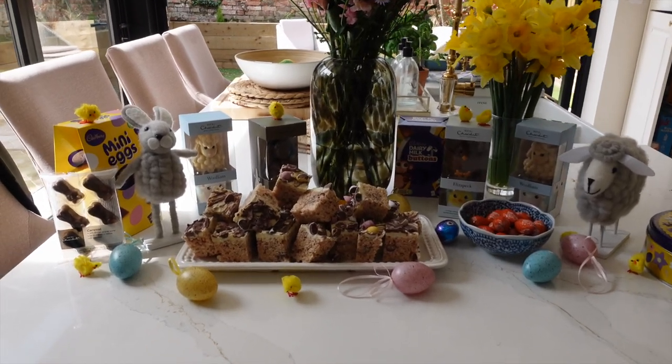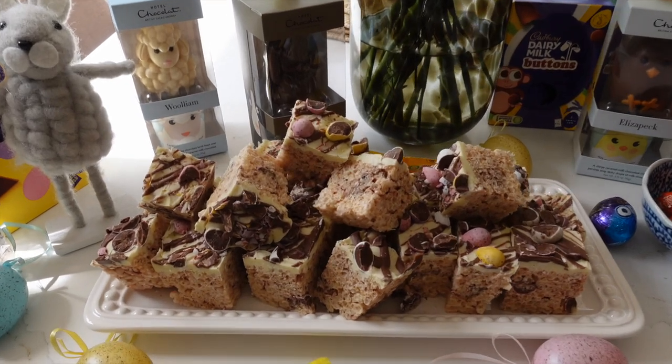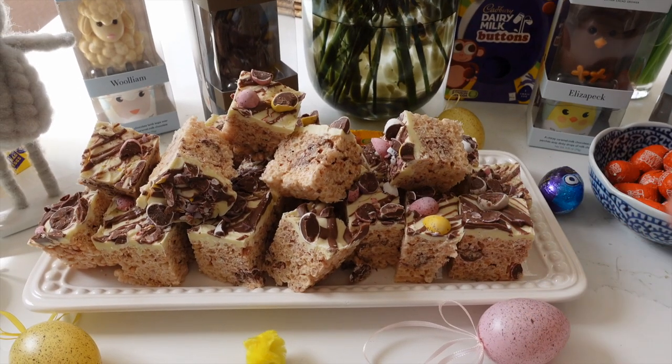I'm going to take you downstairs to show you the little Easter treats I made yesterday because they look so cute — and I actually had one for breakfast! We've been having a very Easter-y start to the day: I had a hot cross bun for breakfast and then a little crispy mini egg square as well, so we're going full-out Easter. This is our Easter day setup with all the little chocolate eggs and lots of little Rice Krispie treats. They're just such an amazing, easy, quick recipe.